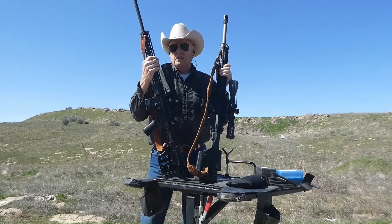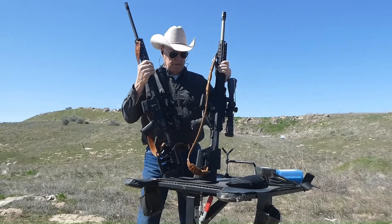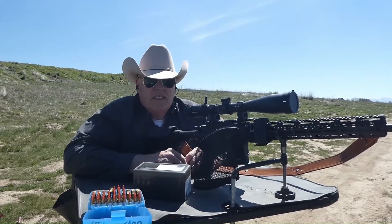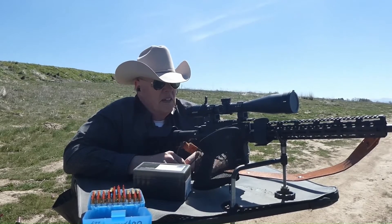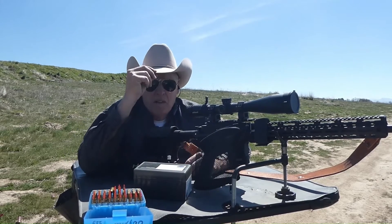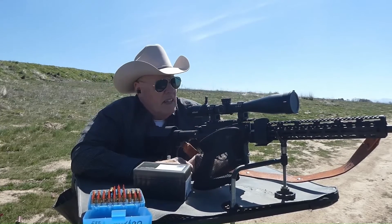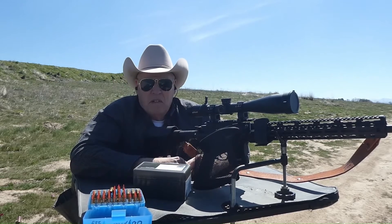I should call this a 556, not a 223, because that's what's written on the barrel. It has a 1-in-7 twist. Anything lighter than a 55-grain bullet is kind of wonky on it — it'll shoot it, but you don't feel real comfortable. I've had a couple of V-Maxes that have exploded in midair once you got over 3,400 feet per second.